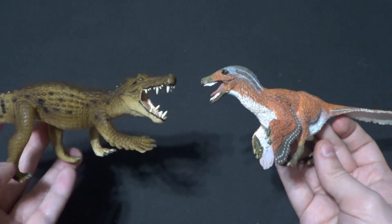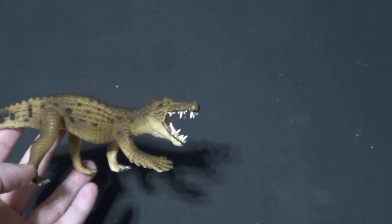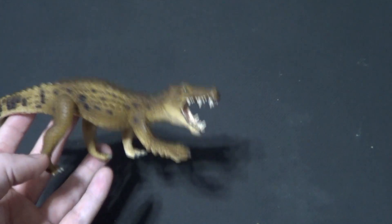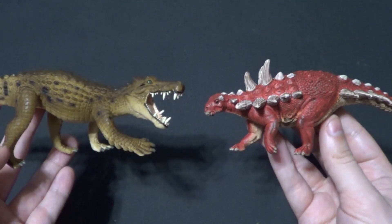Here is the feathered Velociraptor. They kiss — that's very fun. That's very cool. Also, how about a Schleich? Here he is with the Gastonia that we reviewed a while ago.